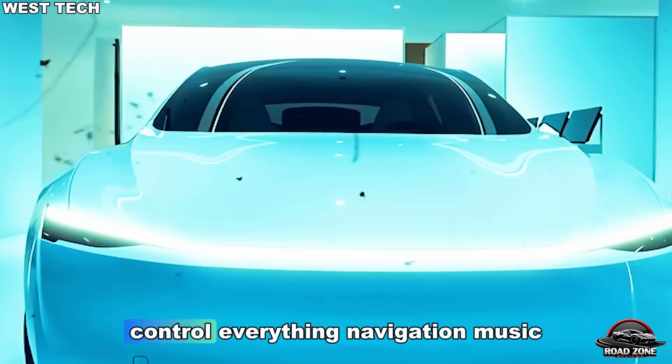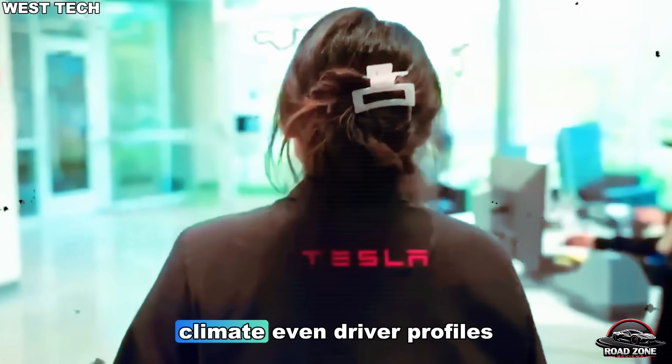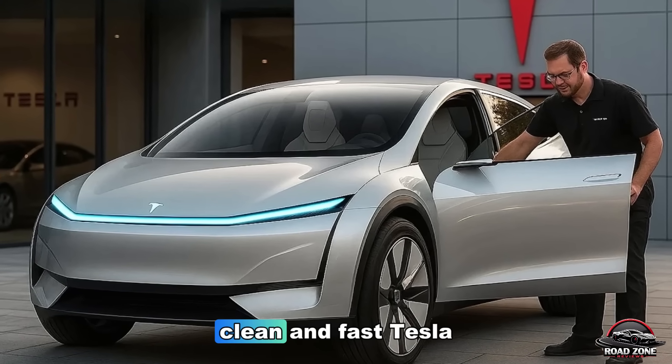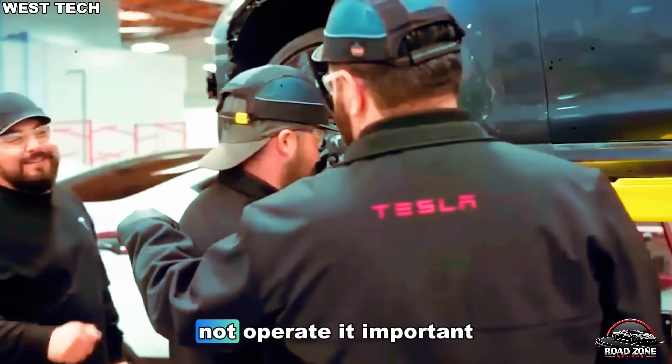You'll be able to control everything — navigation, music, climate, even driver profiles — through advanced AI voice commands. It's intuitive, clean, and fast. Tesla wants you to talk to your car, not operate it.